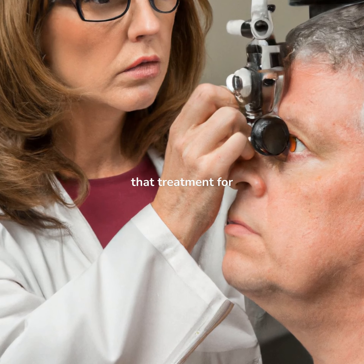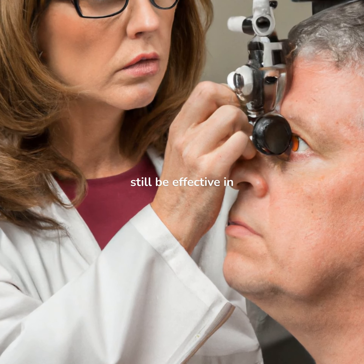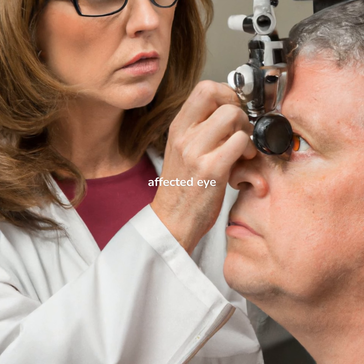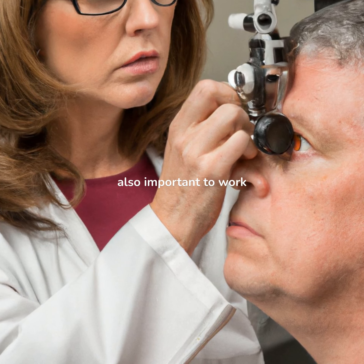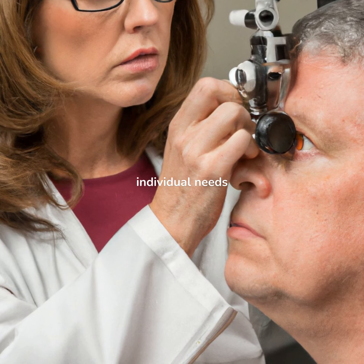It's important to note that treatment for amblyopia in adults may not be as successful as treatment in children, but it can still be effective in improving vision in the affected eye. It's also important to work closely with an eye care professional to determine the best course of treatment for your individual needs.